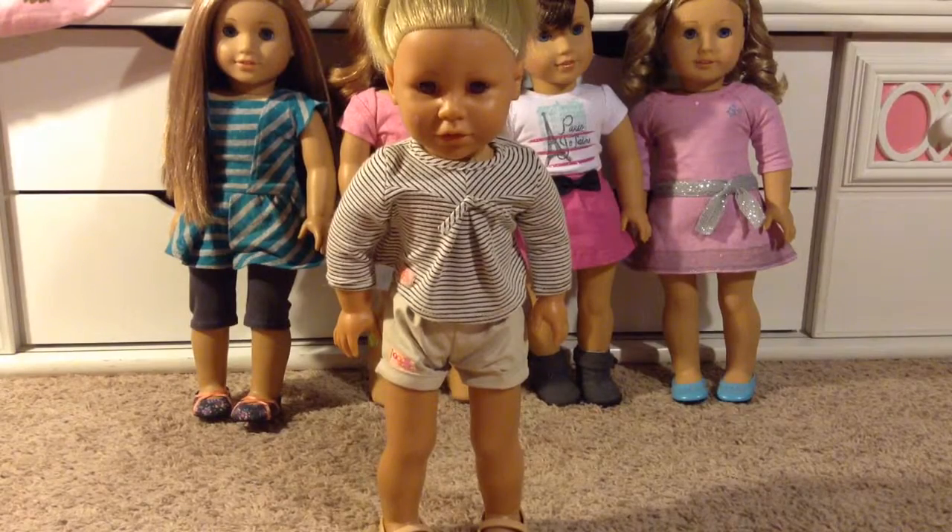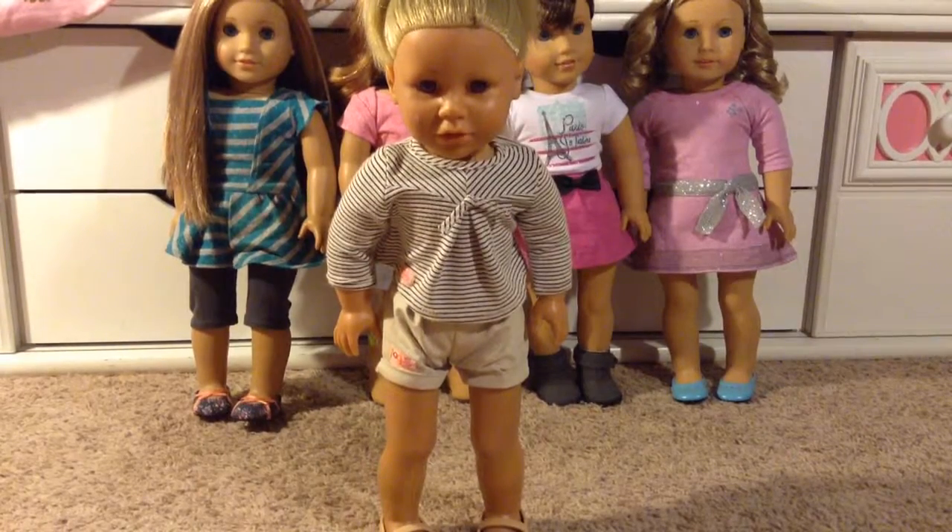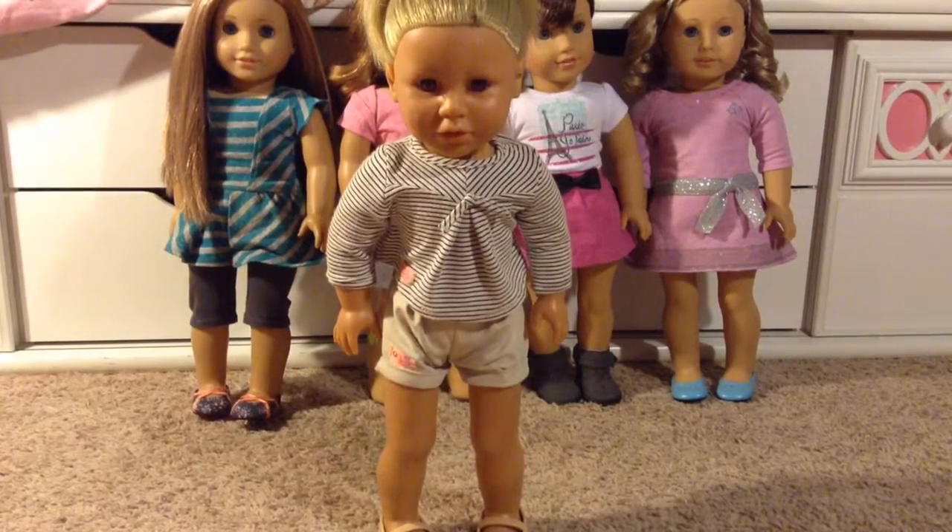This is my first 18-inch doll, and her name is Kaylee. I got her for Christmas, maybe 7 or 8 years ago. I'm surprised I still have her, though I don't have any of her outfits.